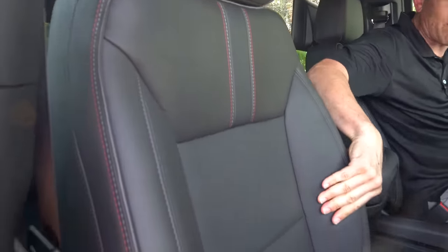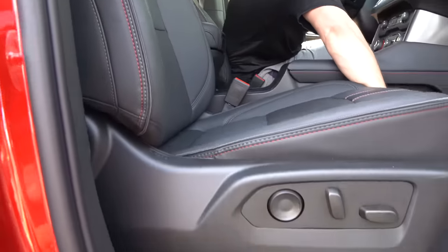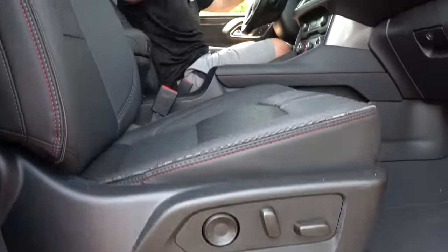The seats feature leather with nice stitching, good bolstering. You do have electric assist for the passenger and the driver. The other thing that's probably going to bum you out — no sunroof whatsoever. But why don't you come over here? I want to show you behind the wheel of this RST performance package.